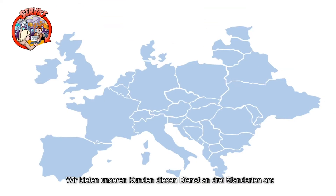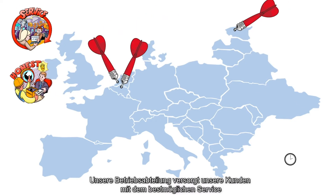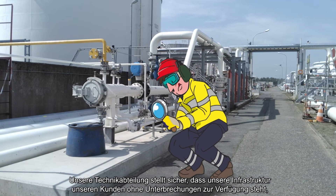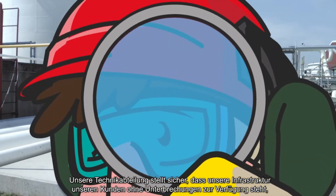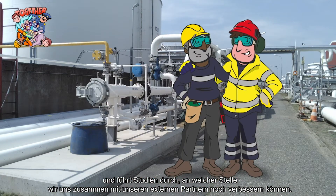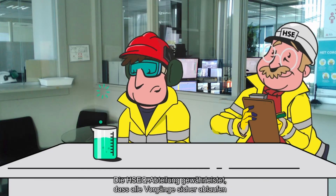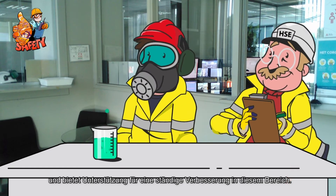We offer this service to our customers at three locations: Antwerp, Tallinn, and Flushing. Our operations department tries to provide our customers with the best possible service 24/7. Our technical department ensures that our infrastructure can remain at the service of our customers and studies where we can possibly improve together with external partners. The HSEQ department ensures that all this can be done safely and offers support for continuous improvement.